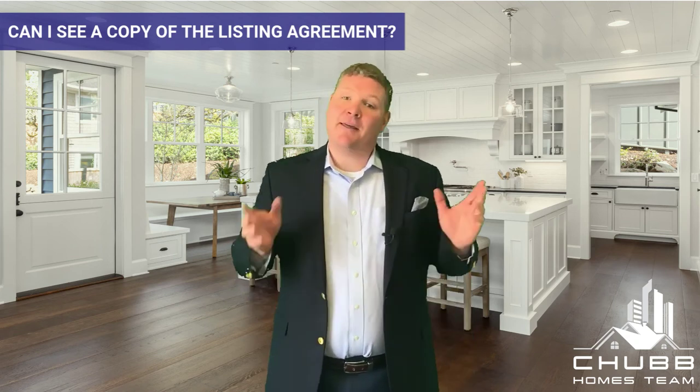Can I get a copy of the listing agreement? Sure, we've got nothing to hide. Every single time we meet with somebody, we always bring the listing agreement with us to go over all the nuances of the standard listing agreement. It's a standard listing agreement that shows that you as a seller are going to pay $1 at closing, and then we're going to charge that buyer premium to the property where the buyer pays our fee as well as their agent's fee.